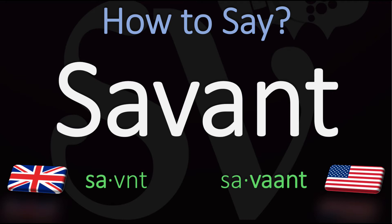In British English this word is usually said as savant, with a stress on the first syllable: savant. In American English however, this is usually pronounced as savant, with a stress on the second syllable: savant. Savant in British English versus savant in American English.